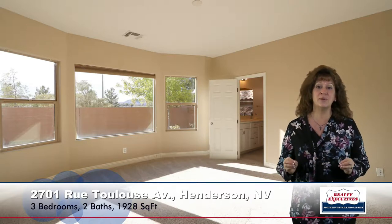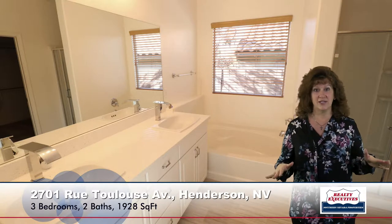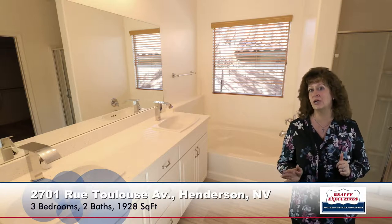The master bedroom is separate from the other bedrooms. It is very open and quite bright and sunny, as you can see. It has a walk-in closet. The master bathroom has been very upgraded — quartz countertops, dual sinks, upgraded fixtures, a big soaking tub, and a separate shower. Just a really nice master bedroom.